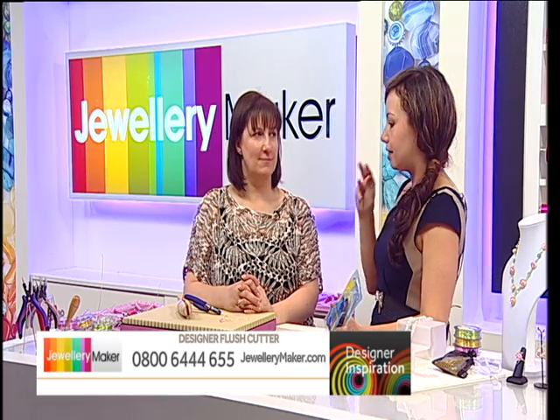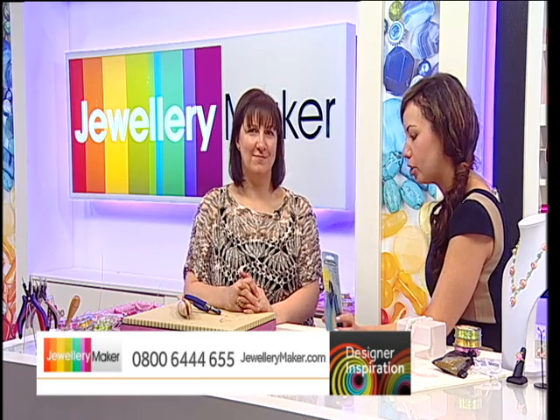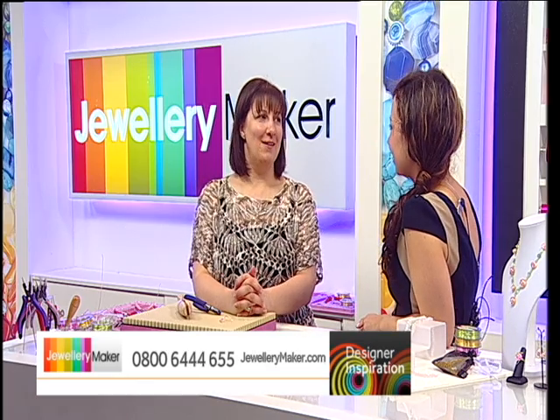MKBN69 — click to check out. Thank you so much for showing us those absolutely beautiful designs. Can you give us a little inkling of what to expect for the second Designer Inspiration? Teresa says it's copper, with some tiny copper seed beads — it should be an interesting piece, a bit of a fusion style in terms of techniques.